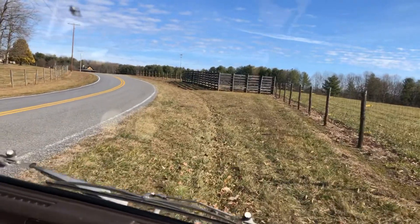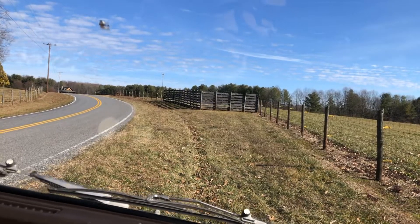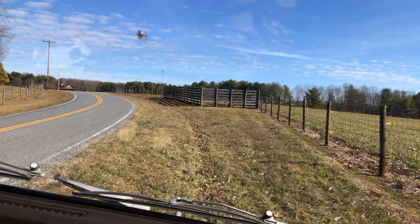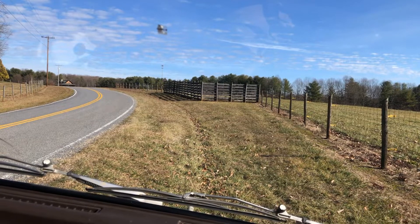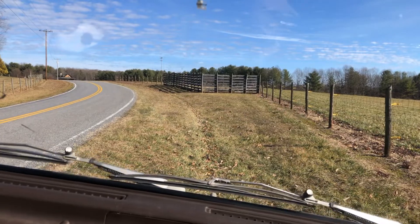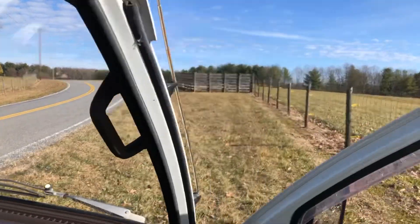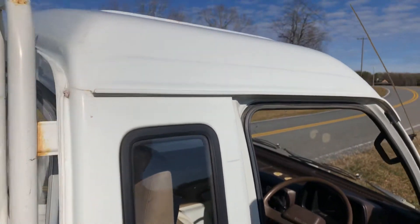If you have any questions, feel free to call us at Mayberry Mini Trucks at area code 336-337-5725. You can check out our website at mayberryminitrucks.com. You can also contact us through email at mayberryminitrucks@gmail.com. Thanks for watching our video.